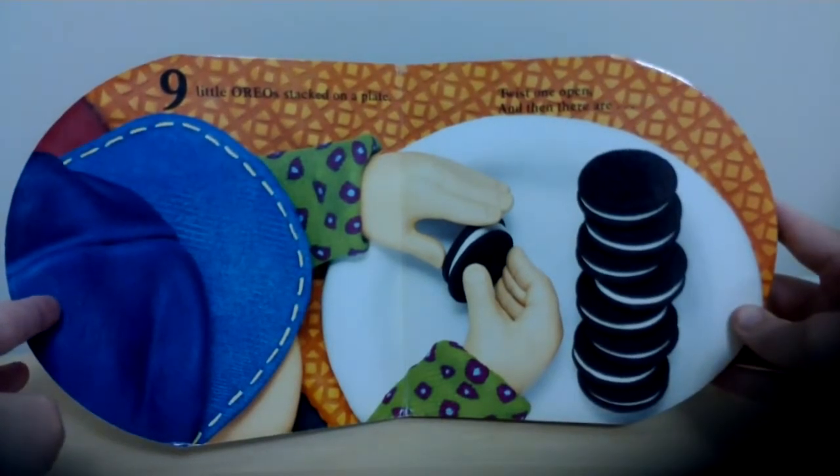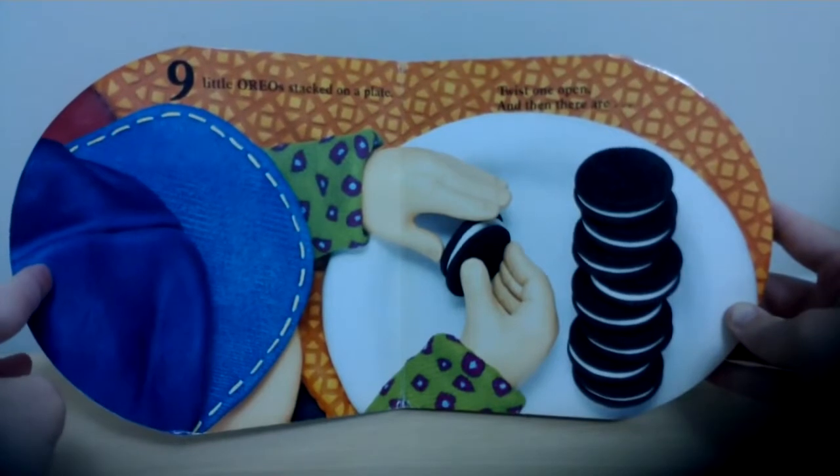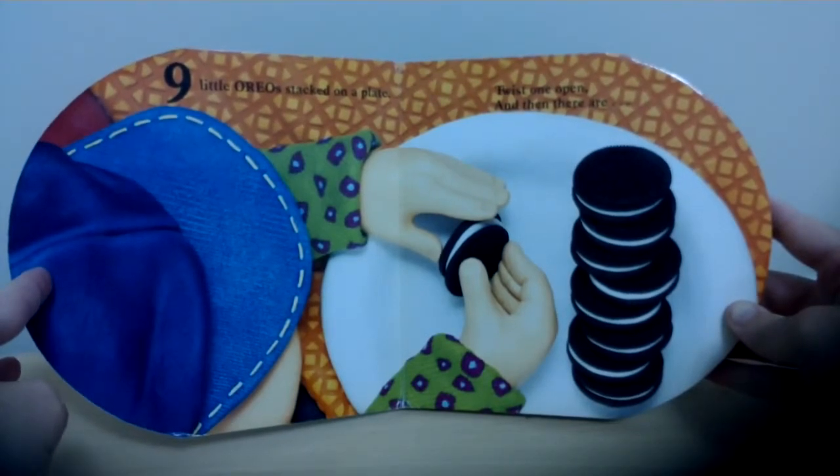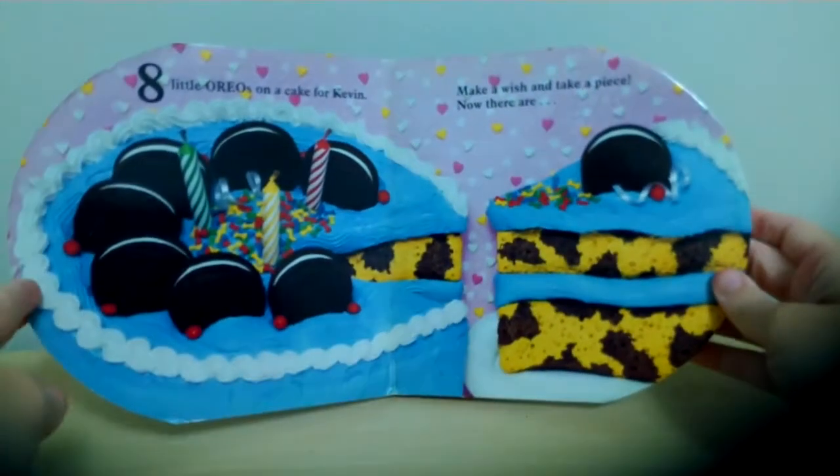Nine little Oreos stacked on a plate. Twist one open and then there are... Eight!